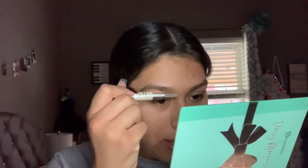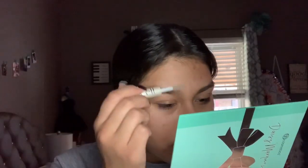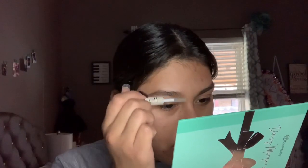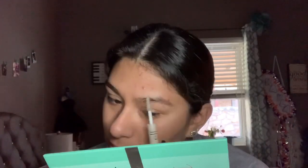Now I'm going into my eyebrows. I usually just use a clear brow gel, or sometimes I'll use a tinted brow gel. I'm just combing my hairs upwards, kind of just following the natural shape of my eyebrow.